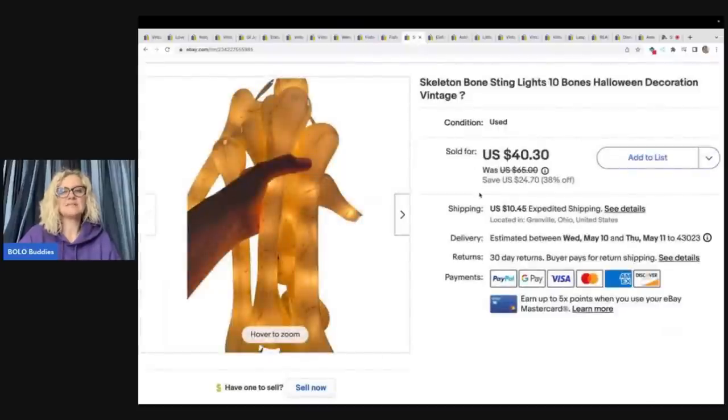These are skeleton bone string lights. I got these at a garage sale for $1 and they took way longer than I expected to sell — but I'm long tail. I ended up selling them for a best offer of $35 plus shipping. $1 into $35 — I will take that all day long. Definitely worth the wait.